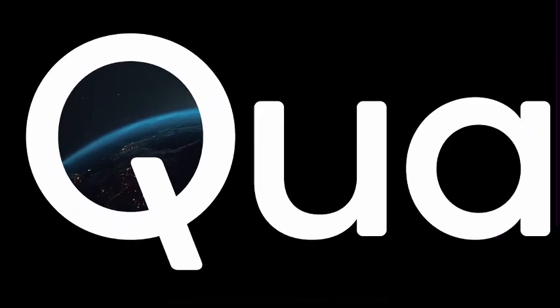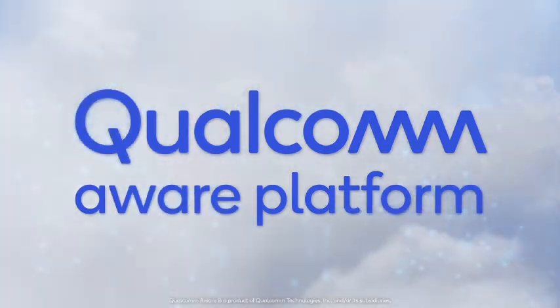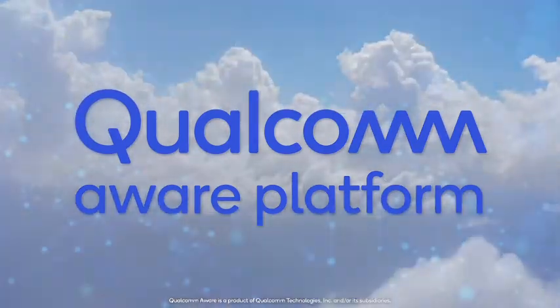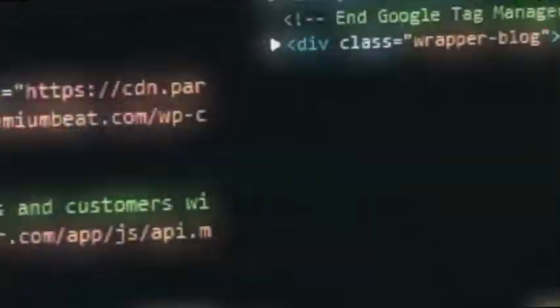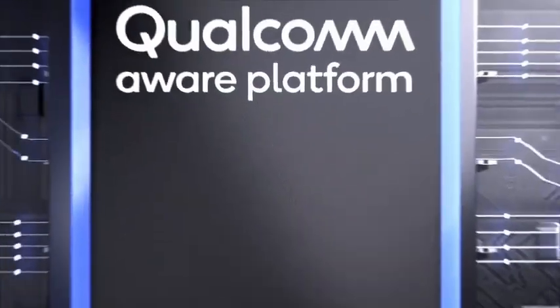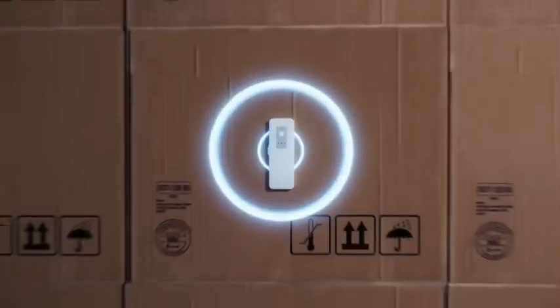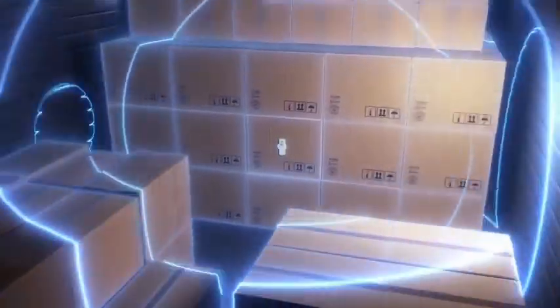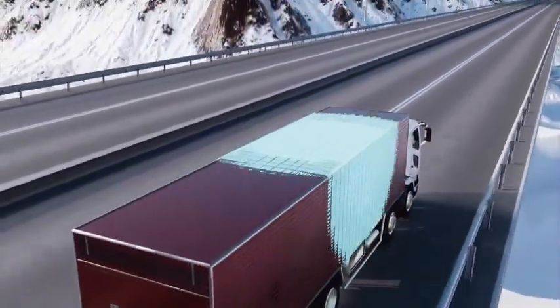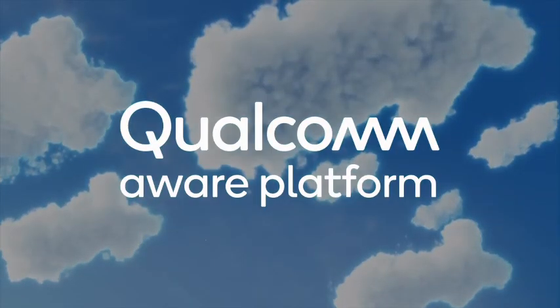That's why we've created the Qualcomm Aware platform, an innovative IoT solution that drives the digital transformation of industries. Using a suite of web tools and APIs specifically built to create a seamless connection between Qualcomm's vast technology library and hardware ecosystem through the cloud, developers and enterprises can easily create scalable and security-focused solutions to address specific business needs.